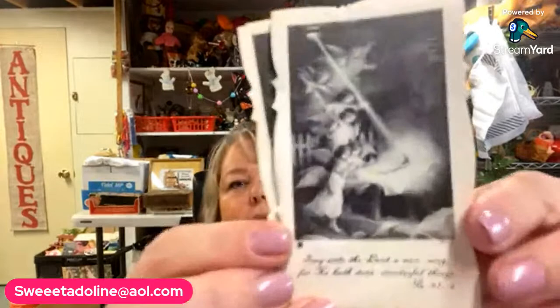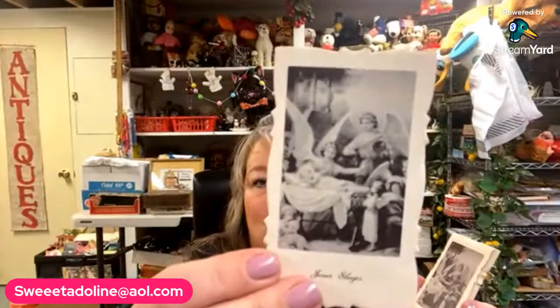I got a bunch of these religious cards — two different designs. One reads 'Sing unto the Lord a new song for I have done wonderful things,' and the other is 'Jesus Sleeps.' They're little individual cards that would have been given out maybe at church or to put in your Bible. I bought two stacks of each for my ephemera lots.